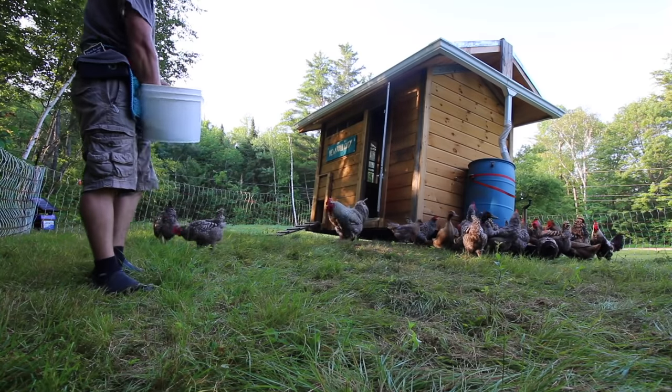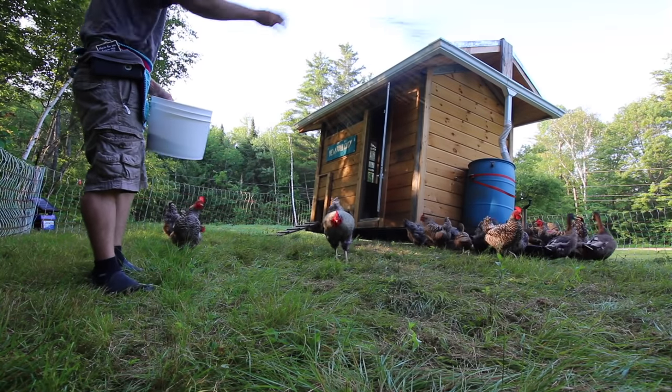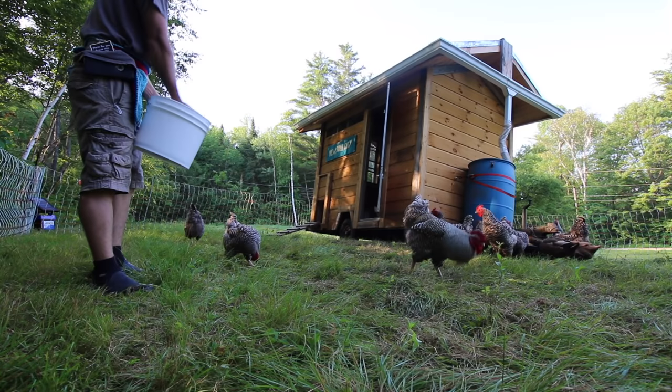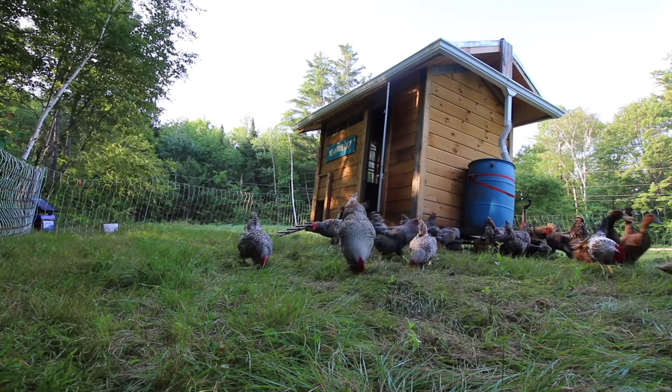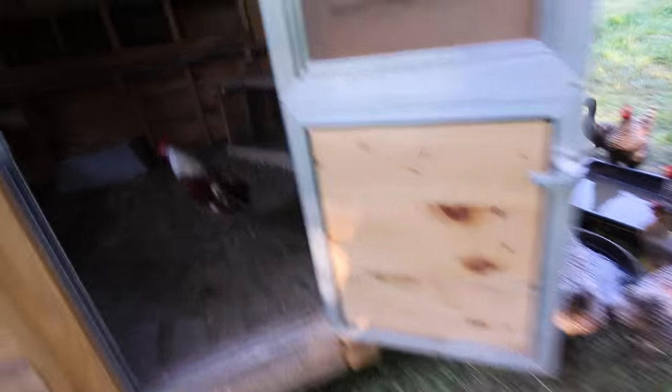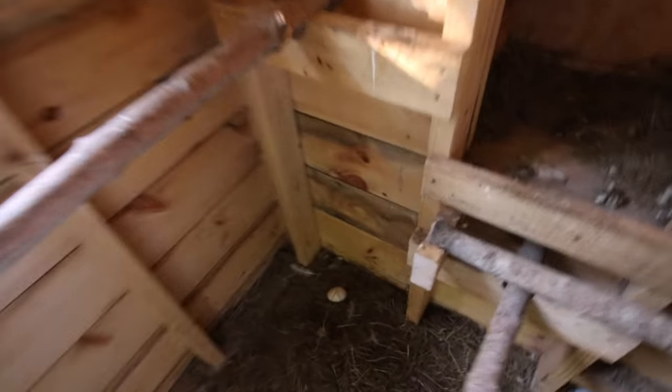Let's give them their grain. Let's go in and see if we got any eggs we can put in our apron. I see one duck egg.